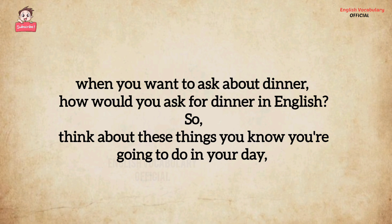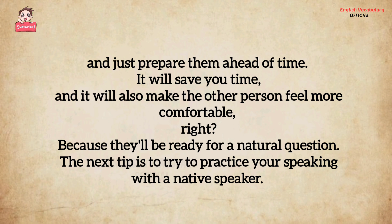Or when you want to ask about dinner — how would you ask for dinner in English? Think about the things you know you're going to do in your day and just prepare them ahead of time. It will save you time and it will also make the other person feel more comfortable, because they'll be ready for a natural question.